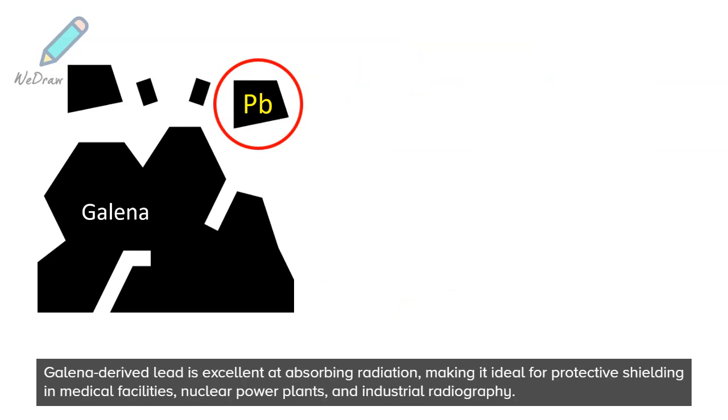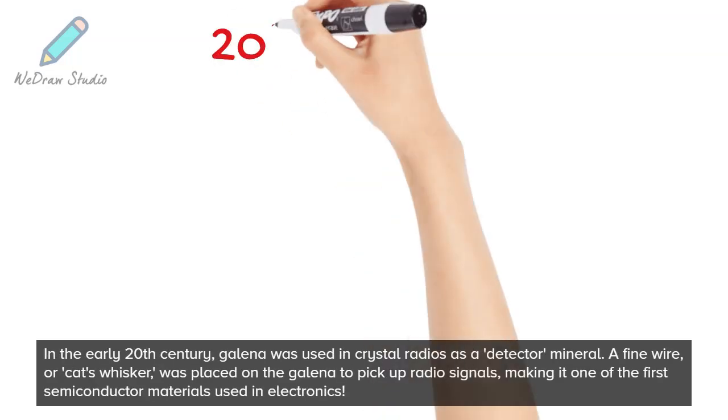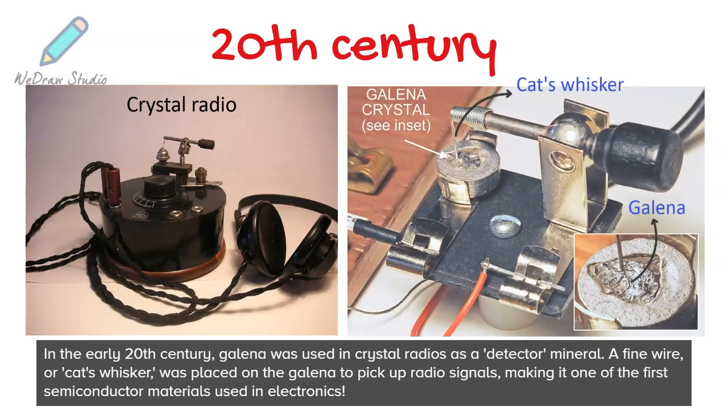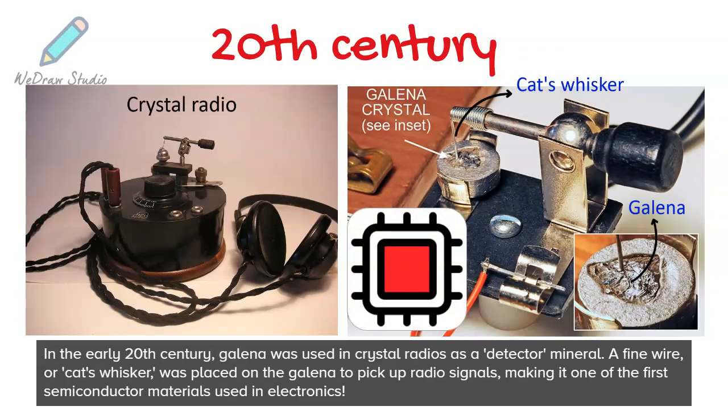Galena-derived lead is excellent at absorbing radiation, making it ideal for protective shielding in medical facilities, nuclear power plants, and industrial radiography. In the early 20th century, Galena was used in crystal radios as a detector mineral. A fine wire, or cat's whisker, was placed on the Galena to pick up radio signals, making it one of the first semiconductor materials used in electronics.